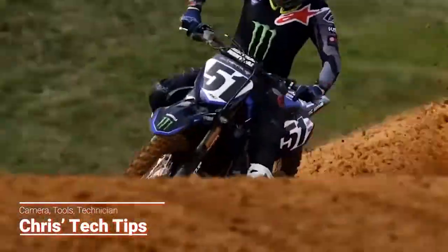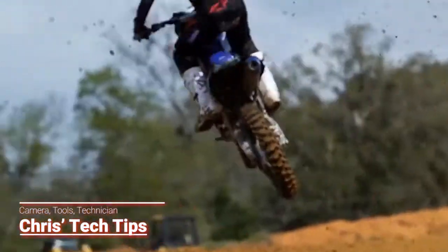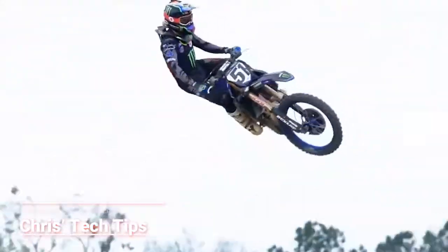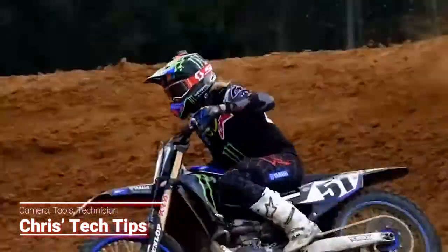This is not a sponsored video and this is only my opinion. So if a test ride comes up or one of your buddies just bought one, make sure you jump at the chance to take a test ride. And if you're thinking about a different color, make sure you check out my video on the all-new Honda CRF450. All right, with that being said, let's get into it.